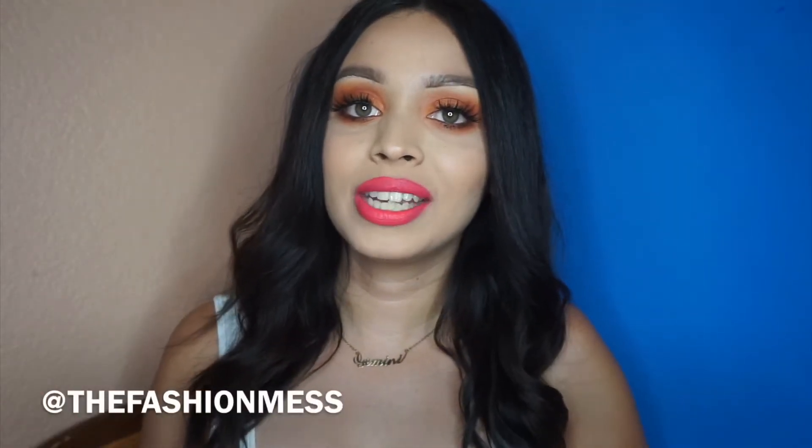Hey everyone, welcome back to my channel! Today I have an exciting video for you — I'm gonna be reviewing and showing you guys the Atomic Makeup Rockaway Peach collection. This collection is all about peach, beach, and summer vibes, and I'm really excited to be doing this video for you guys.